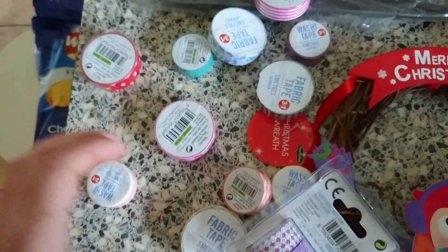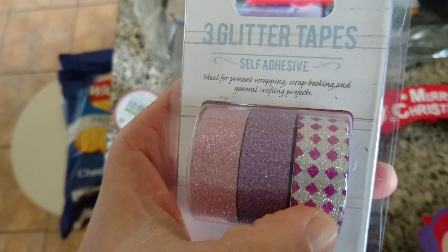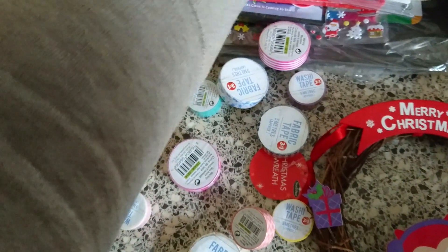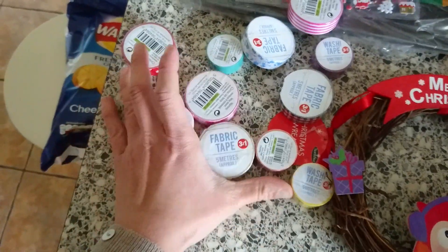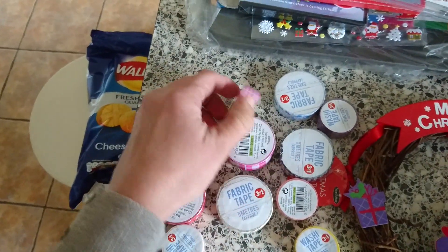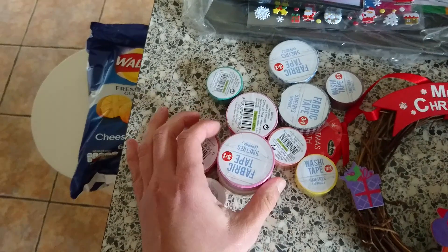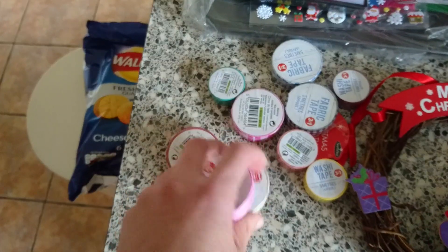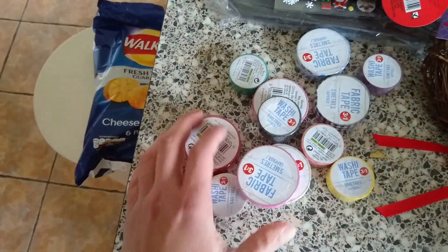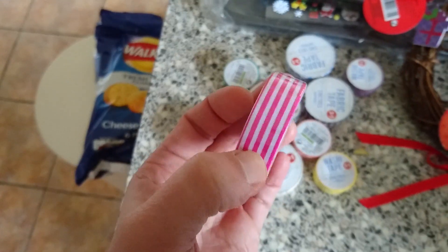There was another Christmas one and a new design that's pink, purple and like a glittery square style. I love them — I spent quite a bit on washi tape! In a separate section they had them three for a pound. I think I got five pounds worth. I got this fabric tape — it's just pink and white striped.